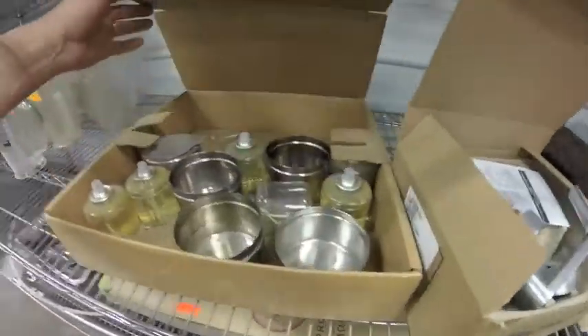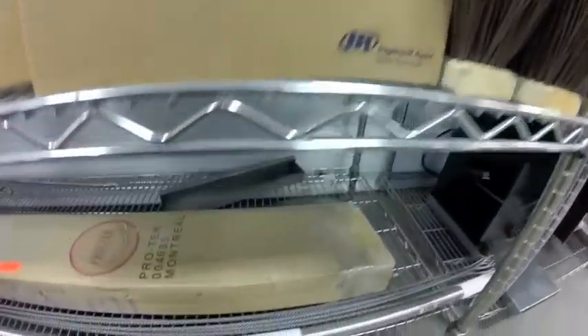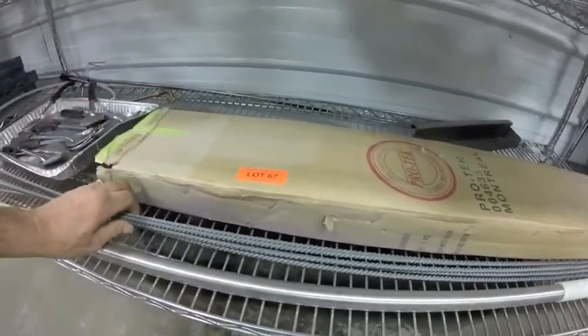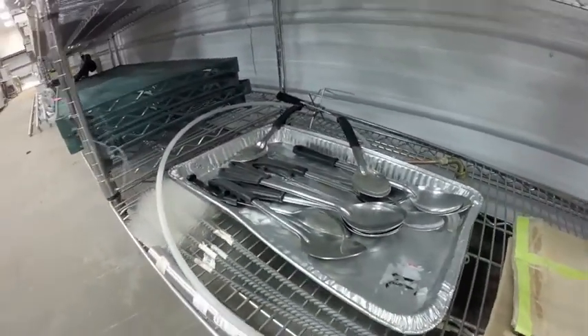Lot 66 — fuel inserts, this lock, two brush heads. Lot 67 — this is a heat lamp base, unassembled; brushes, chimneys; here's the extension pole and all these serving spoons.